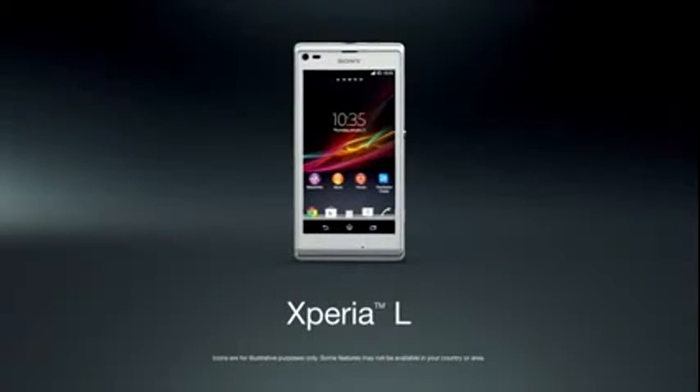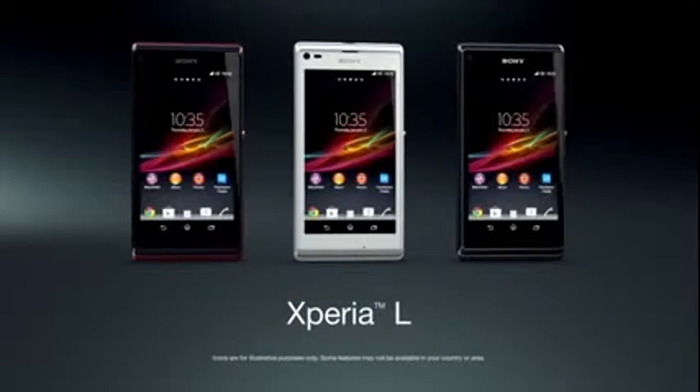Use the Album app to relive it all on the crisp 4.3-inch screen. View, sort, and zoom in. Xperia L — the perfect smartphone camera experience.